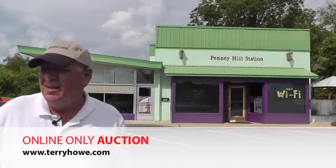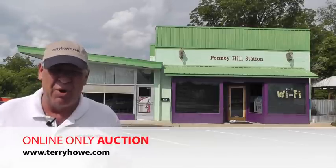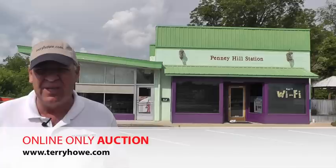Hello, I'm Terry with Terry Howe & Associates. I'm visiting one of the properties to be included in our next online auction. This is a commercial property located in Abbeville, South Carolina, at 301 Main Street.